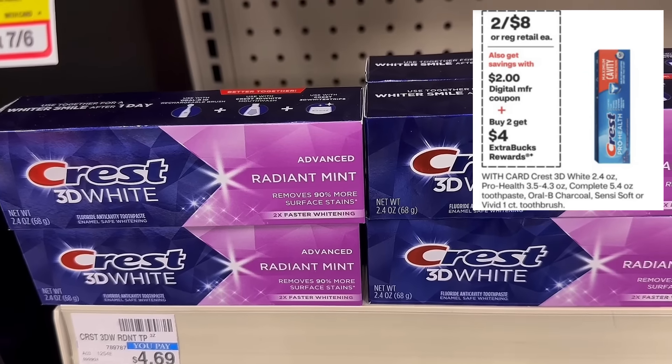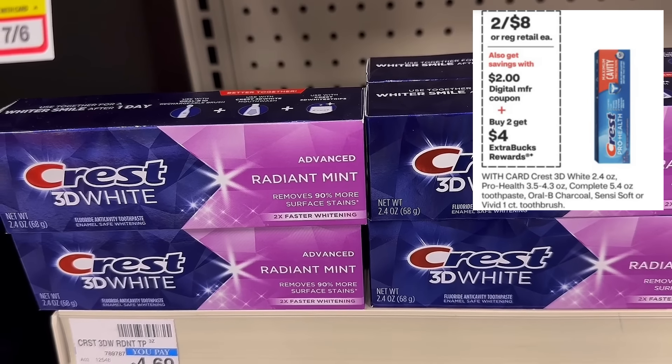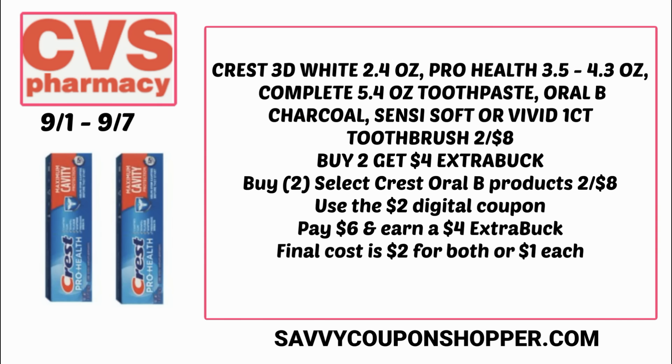Crest and Oral-B have a deal — two for $8 on lots of toothpaste and one-count toothbrushes, and buy two, earn a $4 extra buck. The ad shows a $2 digital coupon, and I'm hoping we get a separate one for toothpaste and toothbrush. Grabbing two products at two for $8 and using one $2 digital coupon, you'd pay $6 for both and earn back a $4 extra buck — final cost $2 for both. If we get a second digital coupon, they could end up free — stay tuned for updates.